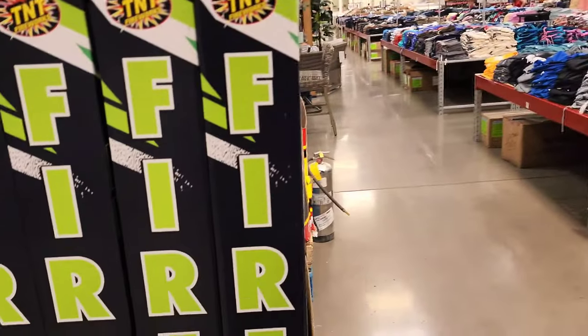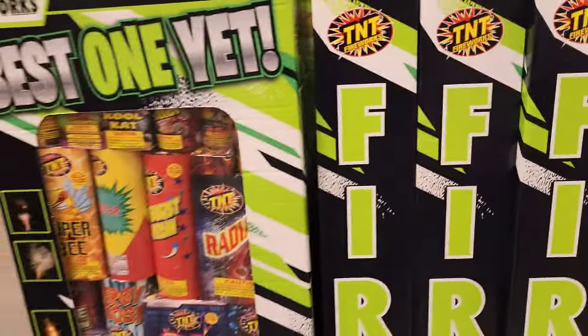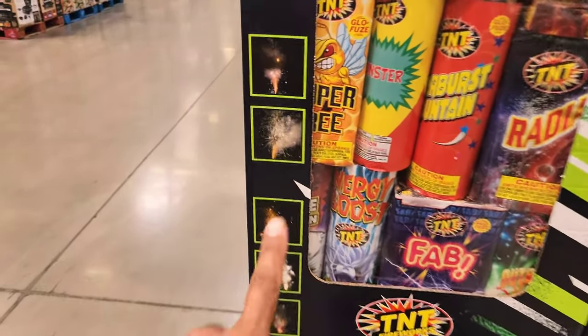Hey, what's up? We're here and we're going to show you the 4th of July fireworks selection right here. They said this is the best one yet — it comes with all of these goodies.